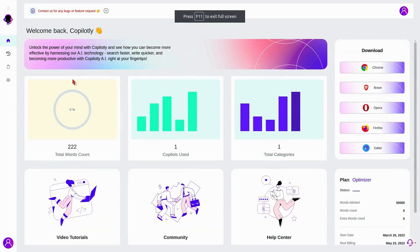Plus, you can even invite your team members and give them their own workspace. So whether you're working on a project with your squad or just need a little inspiration for that blog post, Copilotly's got your back. So what are you waiting for? Stop wasting time watching videos — click the link below and grab Copilotly today.